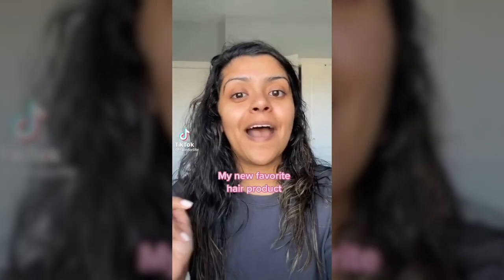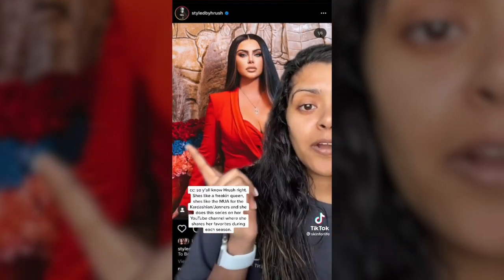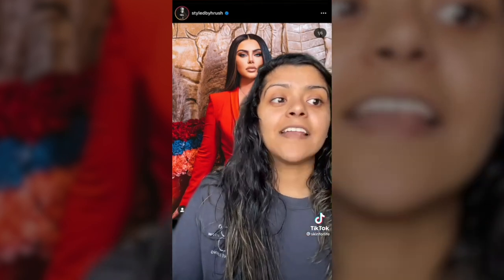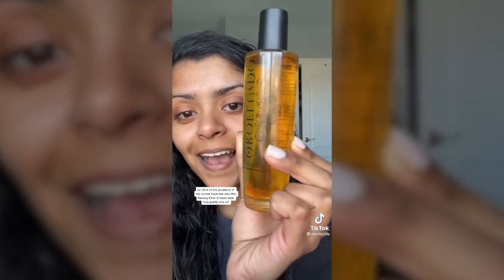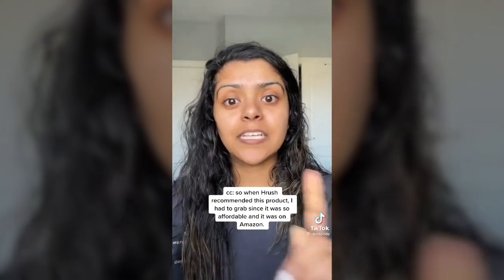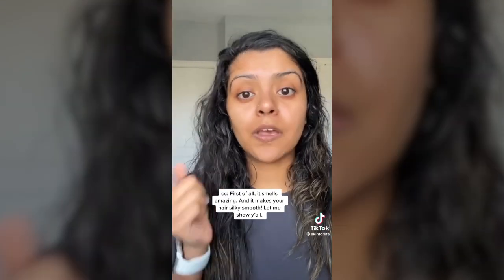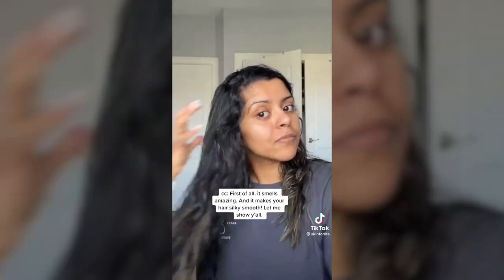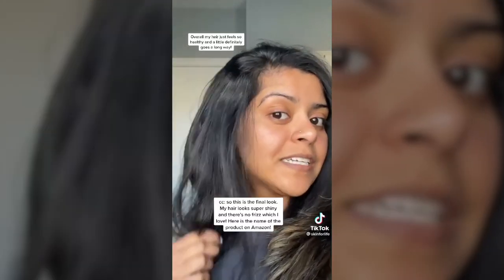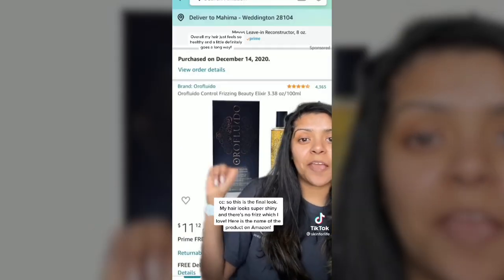Not really skincare-related, but I have to tell y'all about this product I recently discovered. Y'all know Hrush, right? She's like a queen — the makeup artist for the Kardashian-Jenners. She does a series on her YouTube channel where she shares her seasonal favorites, and her winter favorite was this beauty elixir. When Hrush recommended it, I had to grab it, especially since it was so affordable and on Amazon. It smells amazing and makes your hair look super silky smooth. After blow-drying, my hair looks super shiny with no frizz.